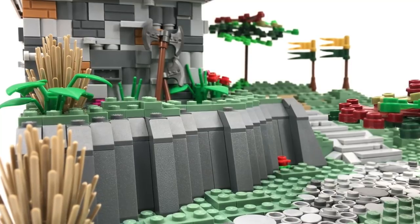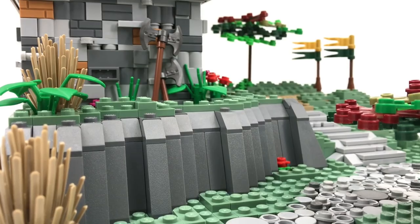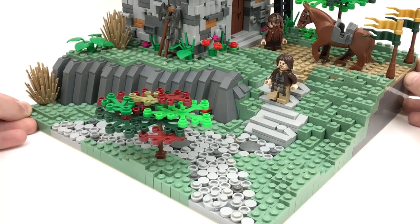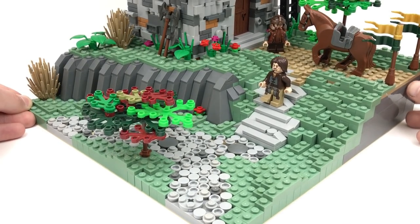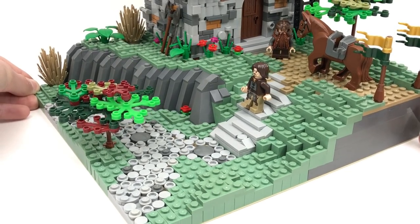To make it look a little bit more homey, I included some axes leaning up against the side of the house. There are some flags over on the far side by the dirt road, and I just threw in some figures to make it look a little bit more realistic — even though they're from Lord of the Rings, which is a fantasy. But that's pretty much all there is to this MOC.